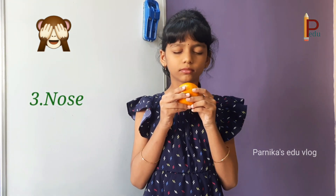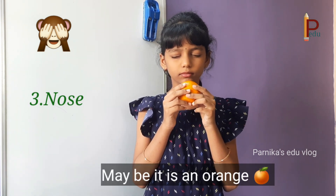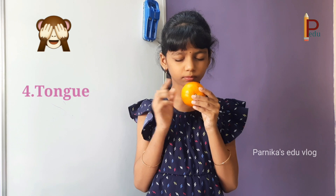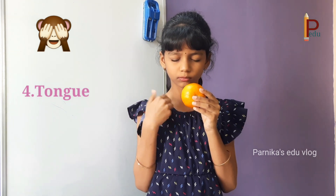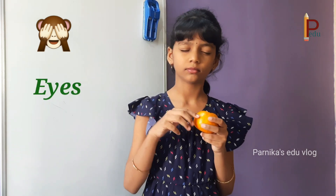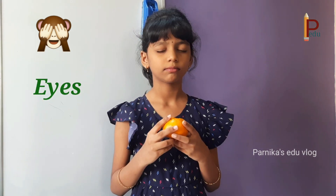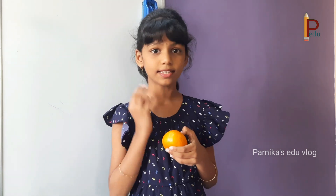And when I keep it near my nose, it smells like a fruit. Maybe it's an orange. But don't taste it without knowing what kind of object it is. Finally, let's confirm what kind of object it is by opening my eyes. Yes, my guess was correct — it is an orange! I sensed it by using my sense organs.